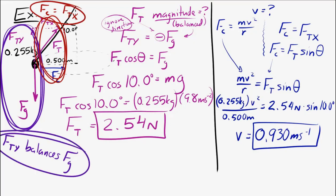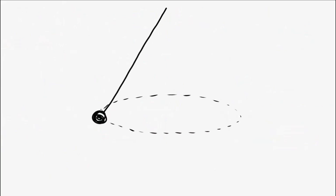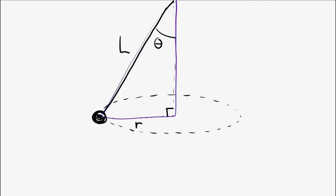One other common trick: there's a geometric triangle formed by the string, the radius, and the vertical axis. If you're given the string length but not the radius, you can use the angle and the string length to find the radius from that triangle. Keep that in mind for variations of these problems.